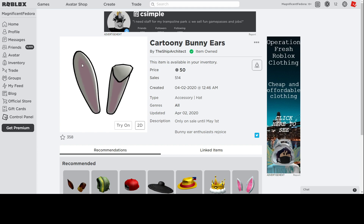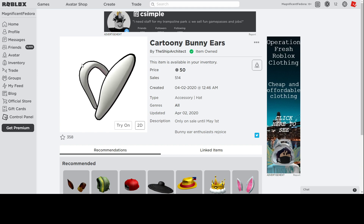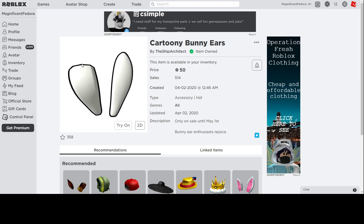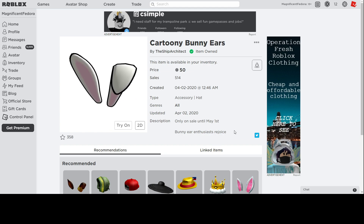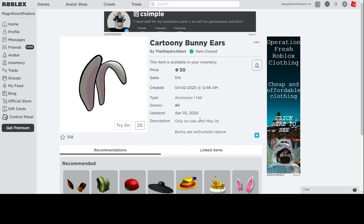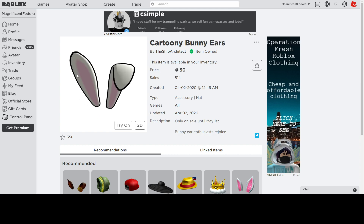It looks nice and the color is nice. It looks like regular bunny ears that look really good. These look like the 2017 bunny ears that people have wanted, but this is like a white version, so if you want this, you can go ahead and get it. It's going off sale May 1st, so you have like a month to get this. There's no worry. It's pretty cheap as well for 30 Robux.